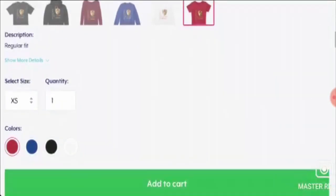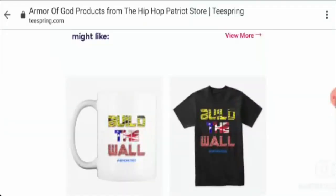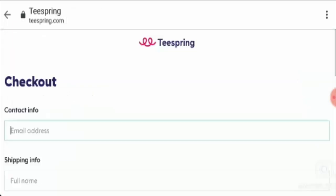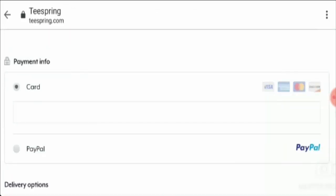Now let's go to the payment policy. The payment information is not mentioned here, but once we add any product into the cart, we will be able to view the payment information. They accept PayPal, Visa, Amex, etc.